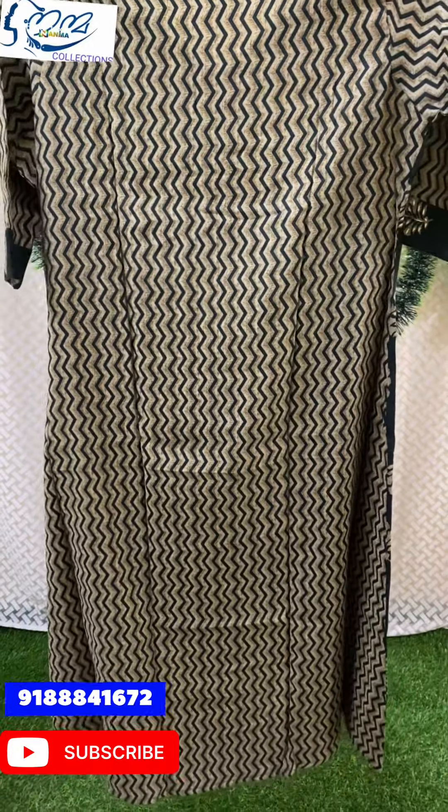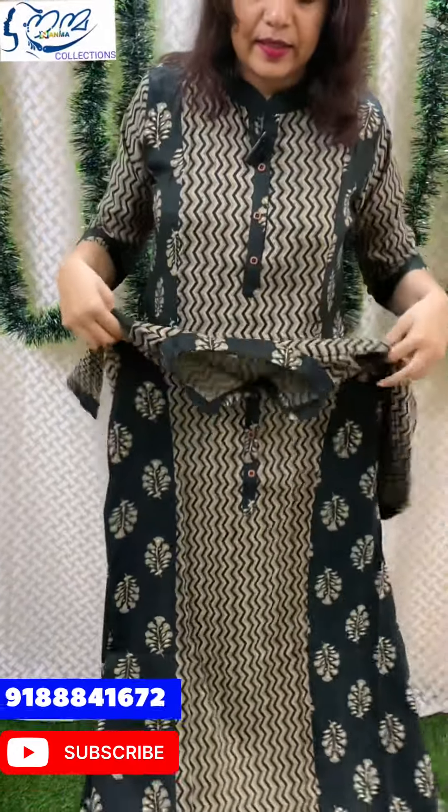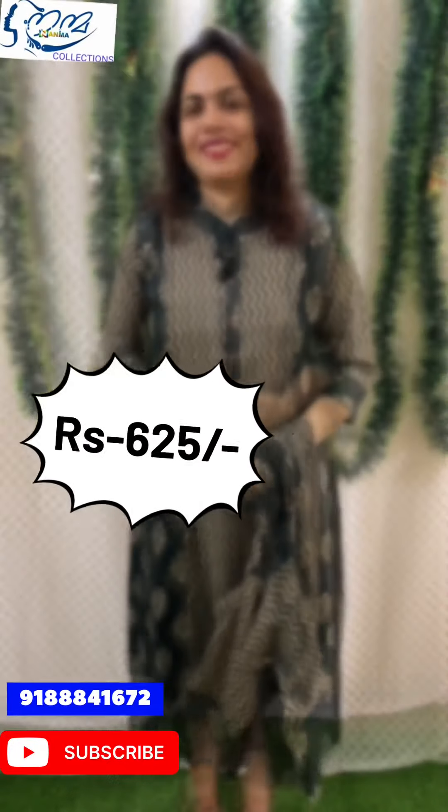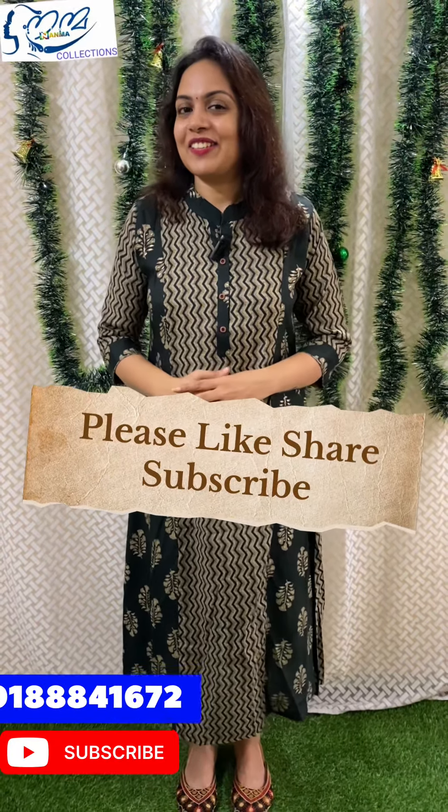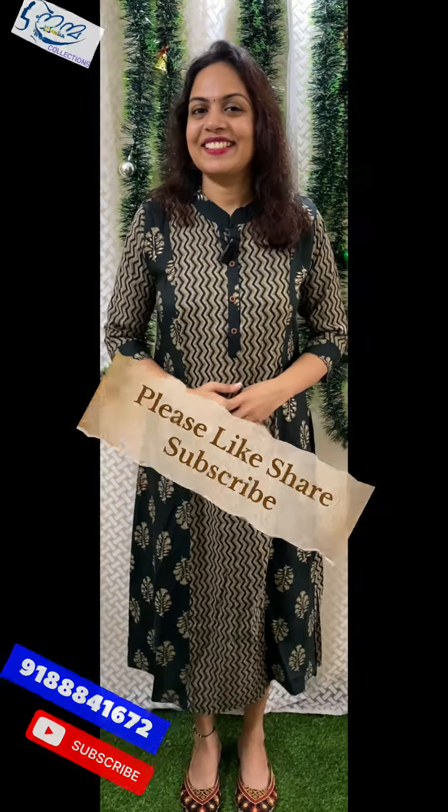The length is 46 to 47 inches. The sleeve is 16 inches with a floral design. Available in sizes medium, large, XL, and XXL. The price is ₹600.